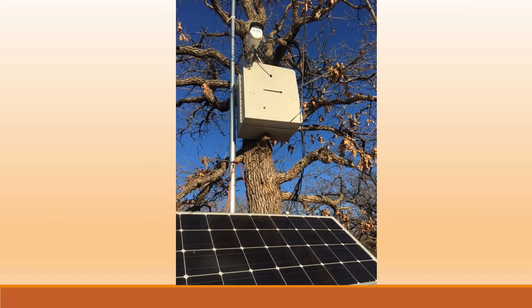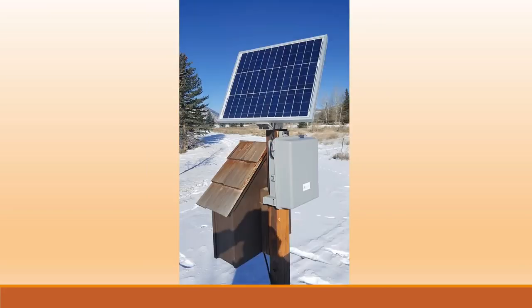This is a farmer in Texas who had a problem with wild pigs. He set up a trap and put up a solar panel to power a camera. Using our TP-DIN monitor, he can monitor from his desktop — when he sees pigs in the trap, he uses the TP-DIN monitor to close the gate and trap them.